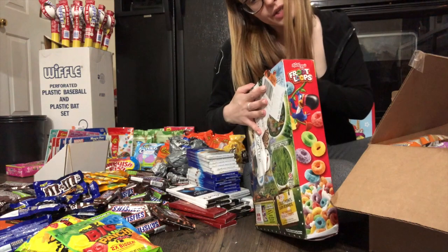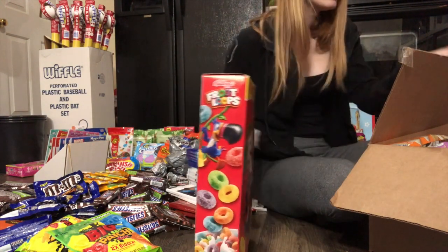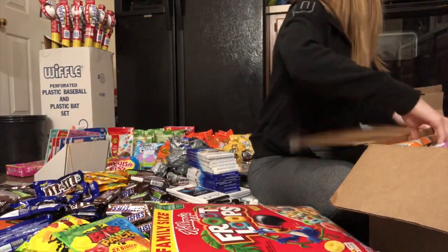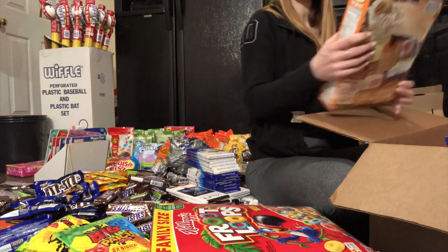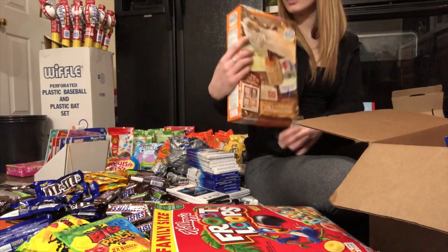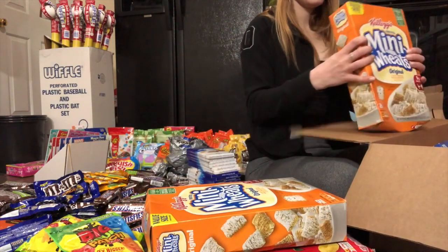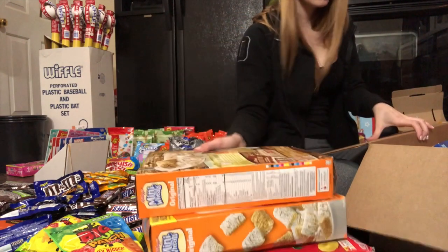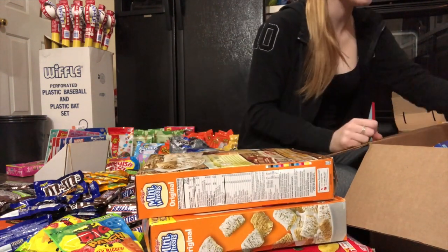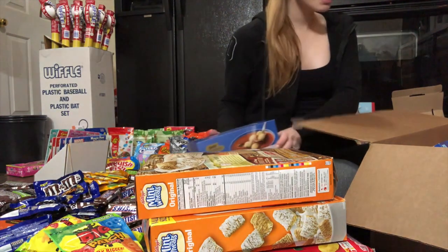It did expire February 2018, but in my opinion it's still fine. We have one thing of Fruit Loops, and then Kellogg's Frosted Mini-Wheats Originals, February 2018 — this is fine. February 2018, and that's fine too, but there's so many chemicals in cereal I feel like it's fine. Oyster crackers, best by January 2018.